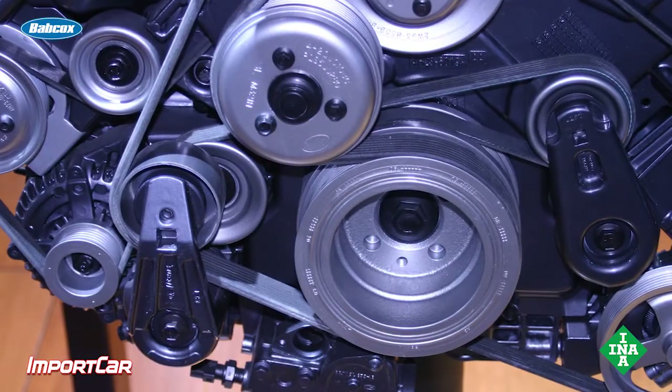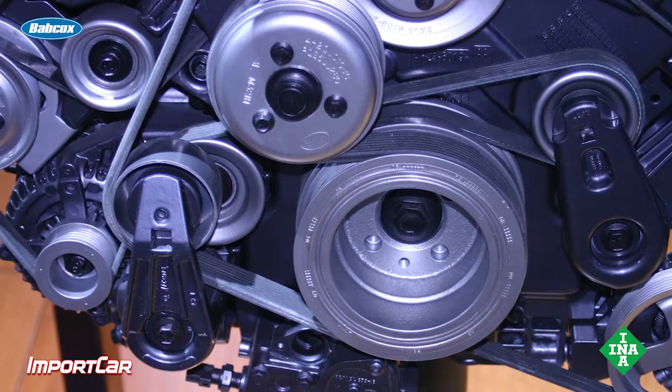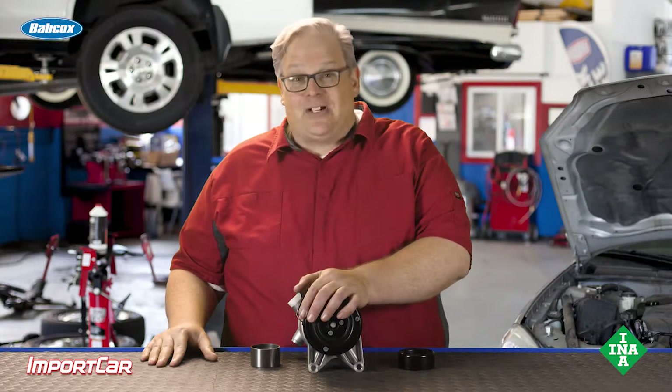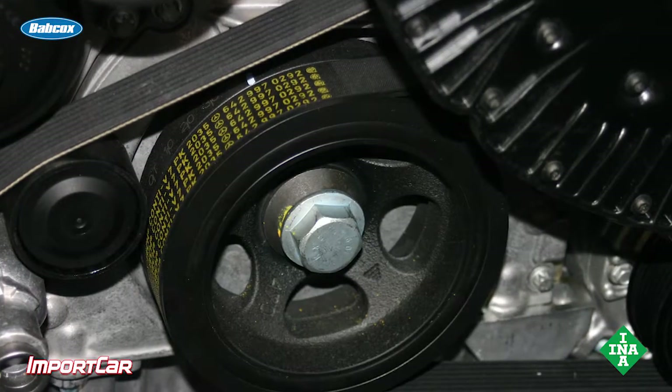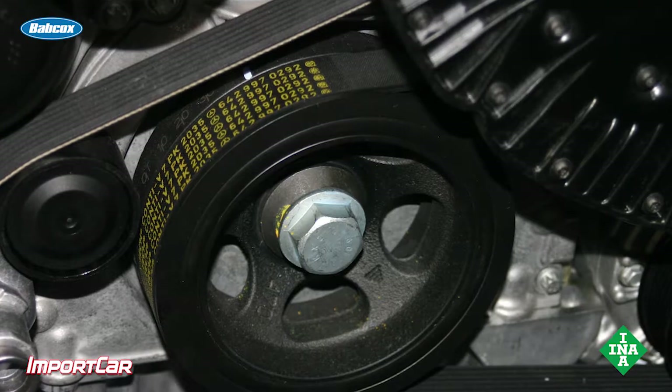Next, you want to look at the drive belt system. If there are issues with the tensioners, the belt, or other idler pulleys, that causes slack in the belt that gets taken up when the AC compressor engages and causes an excessively loud clunk. As part of your inspection process, make sure you're inspecting the belt and the depth of the grooves. If the depth is too shallow, the belt will not properly engage with the pulley on the compressor and it will slip.